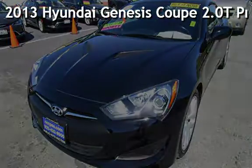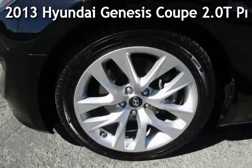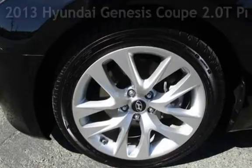Presenting a pre-owned 2013 Hyundai Genesis Coupe. This two-door coupe has a four-cylinder, 2.0-liter i4 engine, with rear-wheel drive, and an automatic transmission.